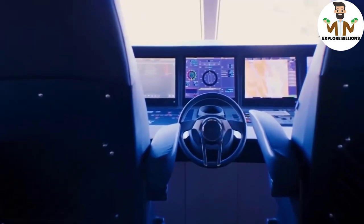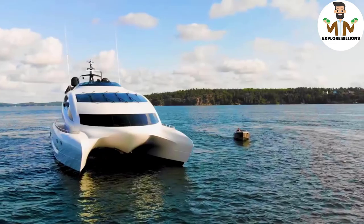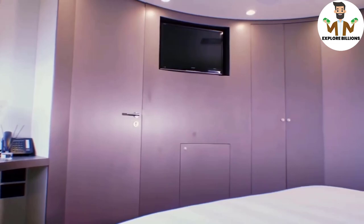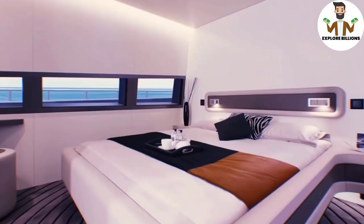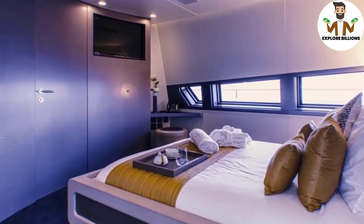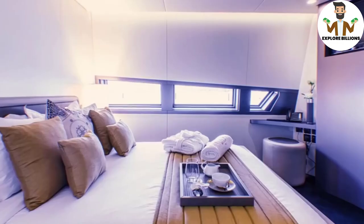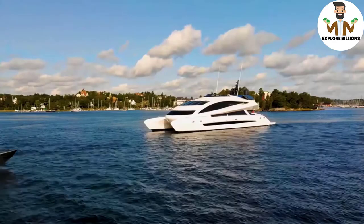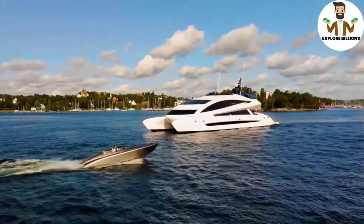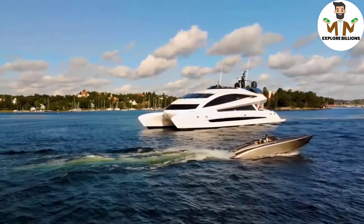The bridge as well as one of the opulent VIP staterooms are also located on the mid-deck. Three additional VIP staterooms may be found on the main deck, with a muted and simple design similar to the master suite. Each VIP stateroom includes an en-suite bathroom. The rooms are fantastic since they're all positioned over water — one of the advantages of the Royal Falcon 1's catamaran design — giving every accommodation a breathtaking outlook.